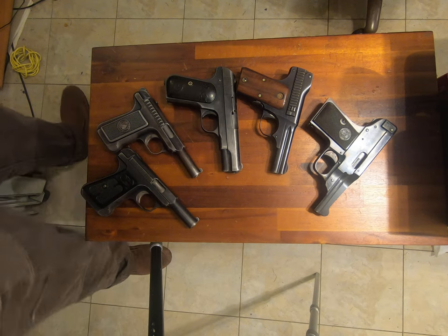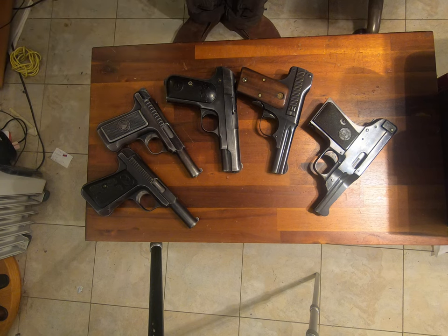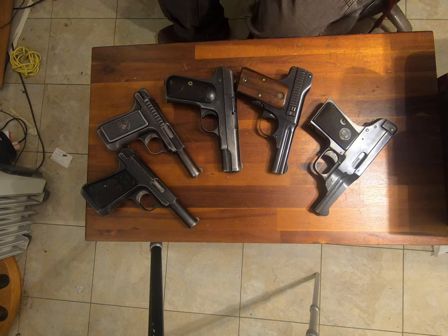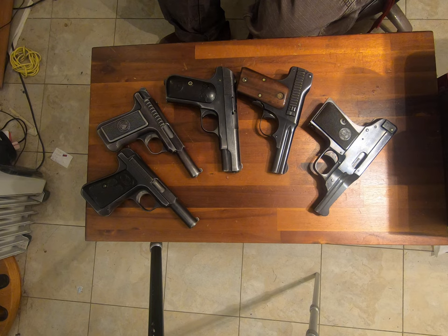Well, howdy. Among other things, I collect what are not commonly called mouse guns — that is, .32 automatic handguns. What you see before you is my collection of American-made mouse guns, and I'm going to describe what each of these is.